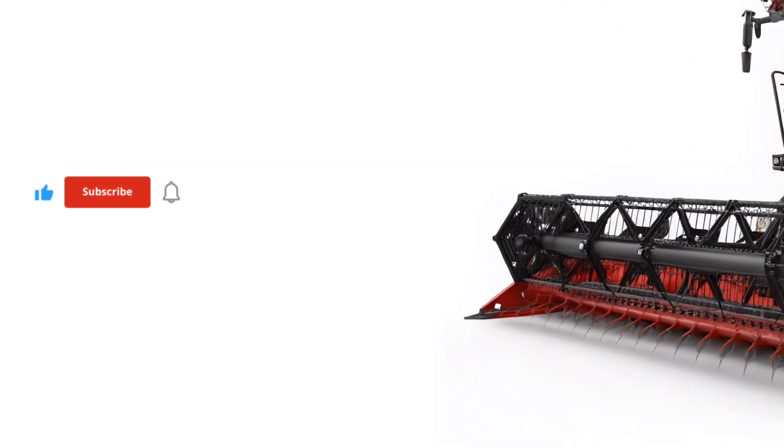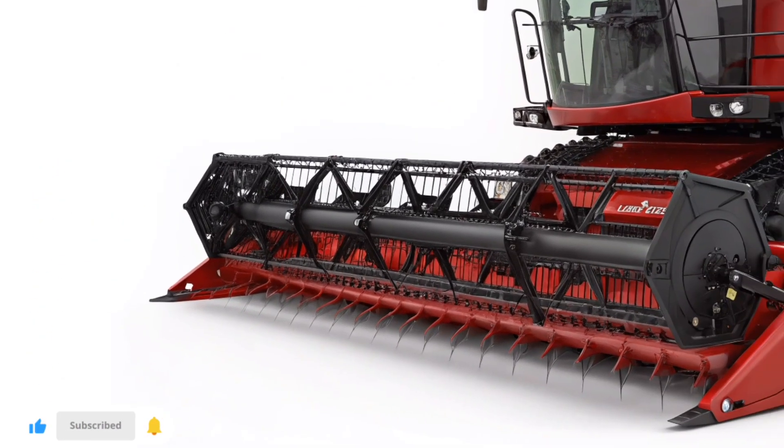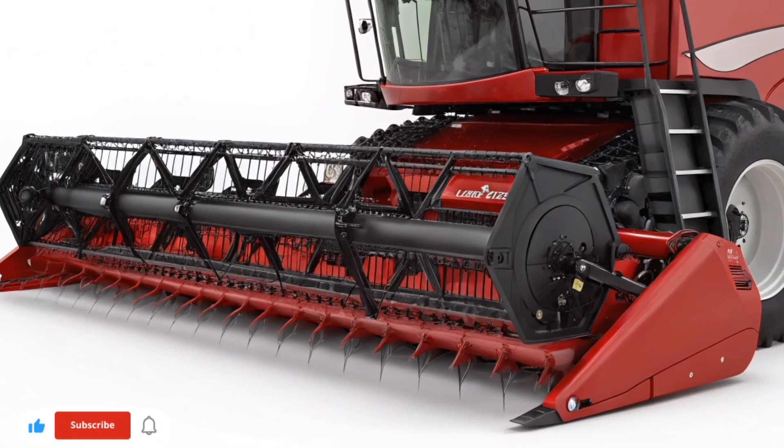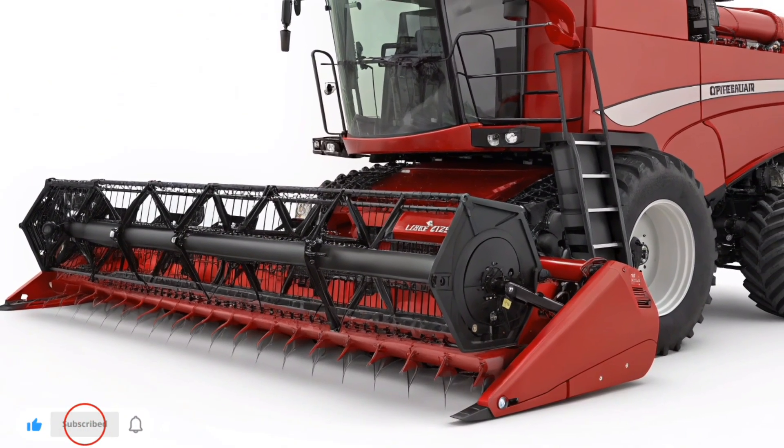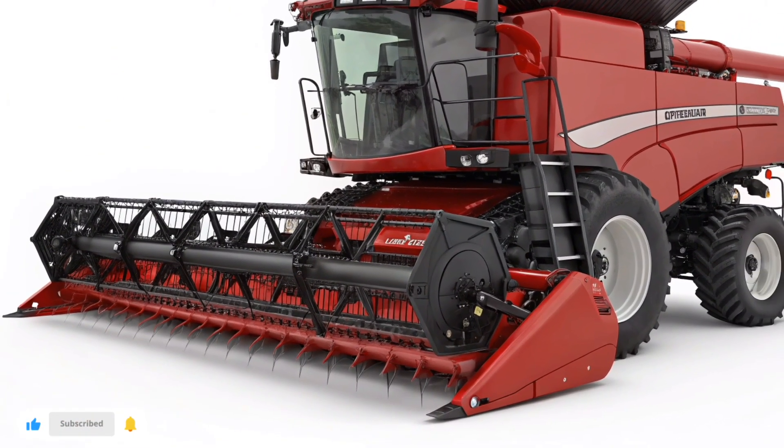Welcome back to U.S. Harvest Technology, the channel where innovation meets the fields. Today, we're diving into one of the most trusted and advanced harvesters in modern agriculture, the Case IH-1200 series harvester.